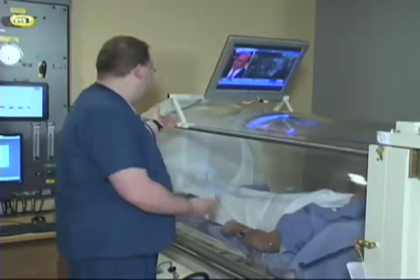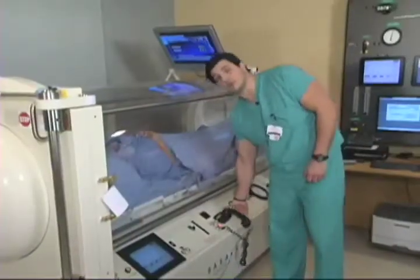We can closely monitor the patient while they watch TV, listen to music, or just rest. Our patients are in constant view and communicate with us through a two-way intercom system.